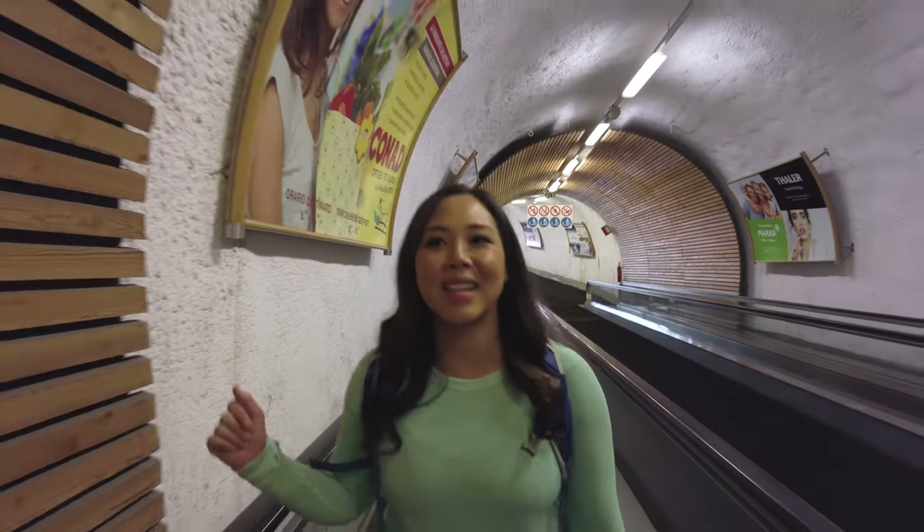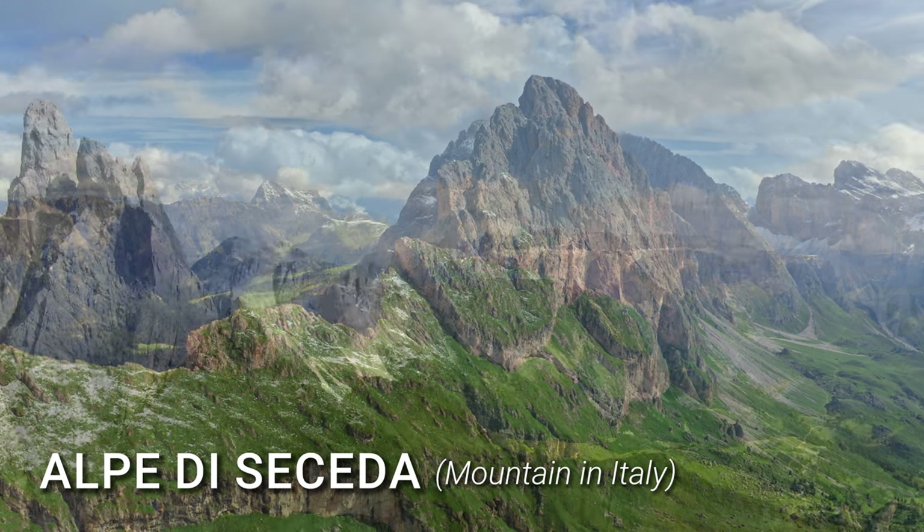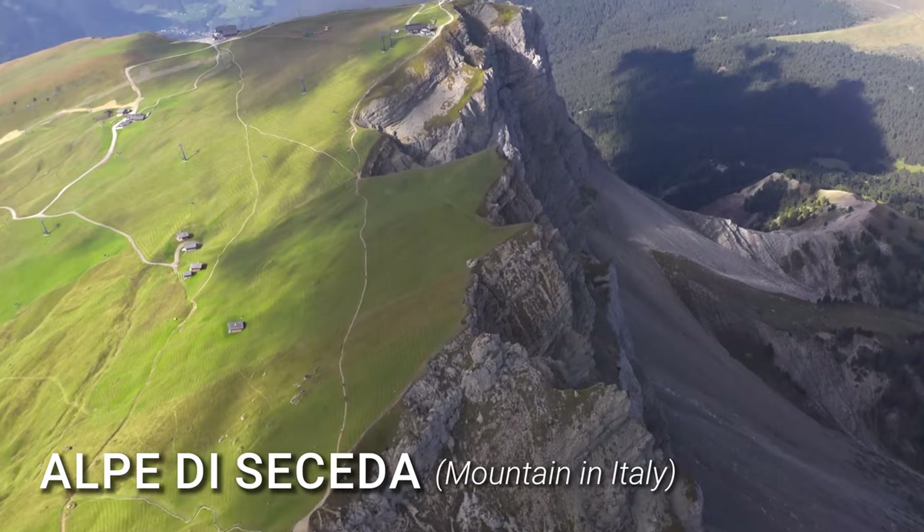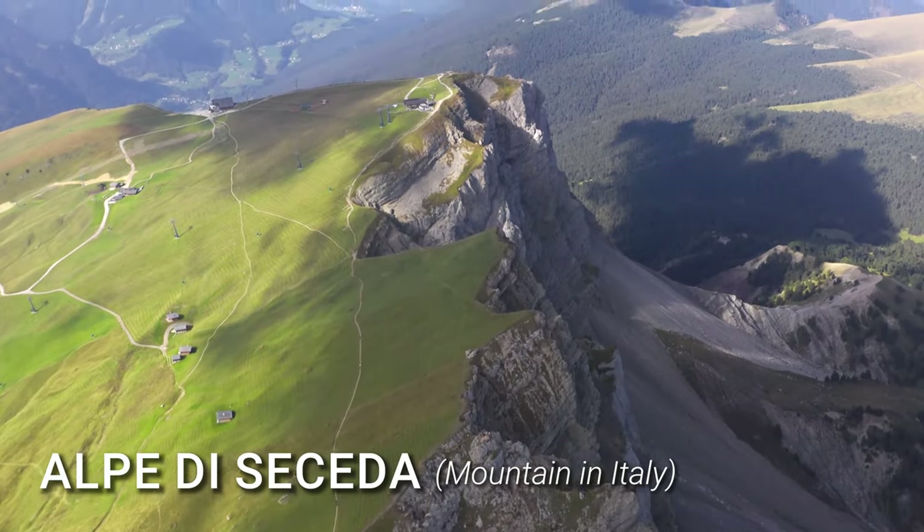Good morning. Today is May 28th and it is the very first day that the Seceta Gondola is open for the season. We timed our trip to be here in Ortisei for the opening of the gondola. Today is our last day in Ortisei and we're going to go up to Seceta. The views are amazing from there. We're not going to get the perfect Instagram photo because it's sunny, but it's okay — I'm excited to see it.